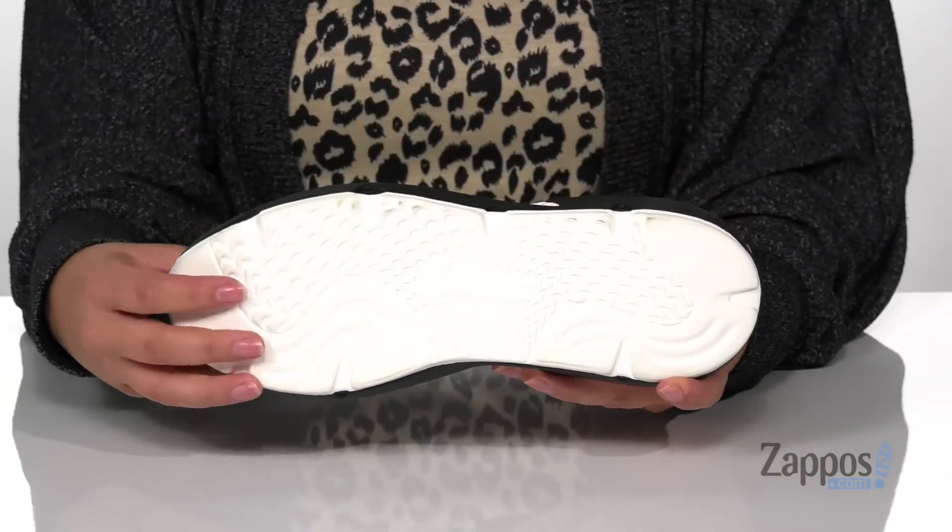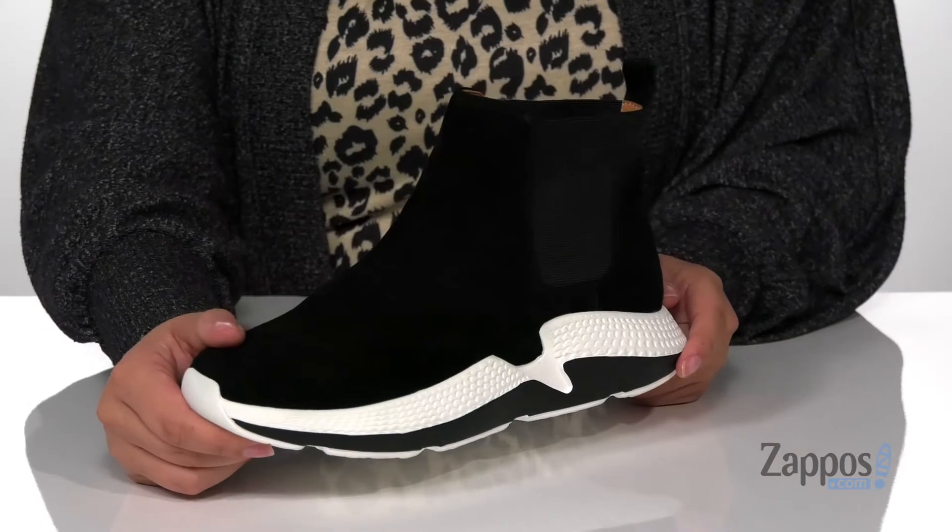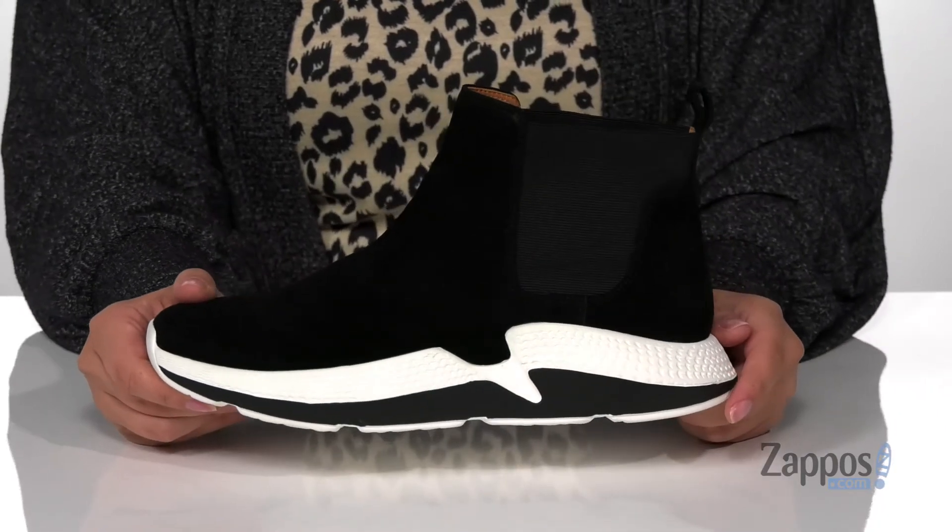Underneath is a lightly textured outsole for traction. I think these would pair so well with some black leggings and a white top. Add this style to your closet — they're by L'Amour des Pieds.